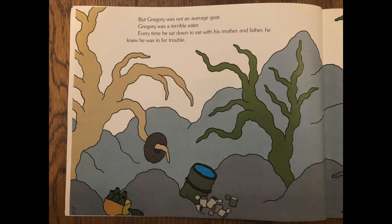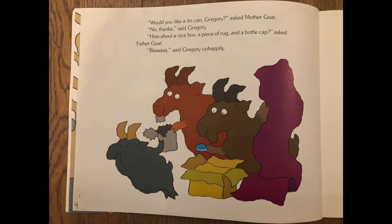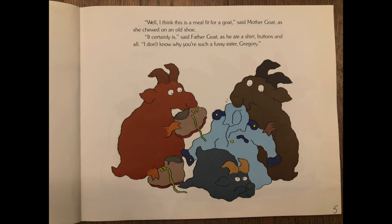Every time he sat down to eat with his mother and father, he knew he was in for trouble. Would you like a tin can, Gregory? asked mother goat. No thanks, said Gregory. How about a nice box, a piece of rug, and a bottle cap? asked father goat. Bah! said Gregory unhappily. Well, I think this is a meal fit for a goat, said mother goat, as she chewed on an old shoe.